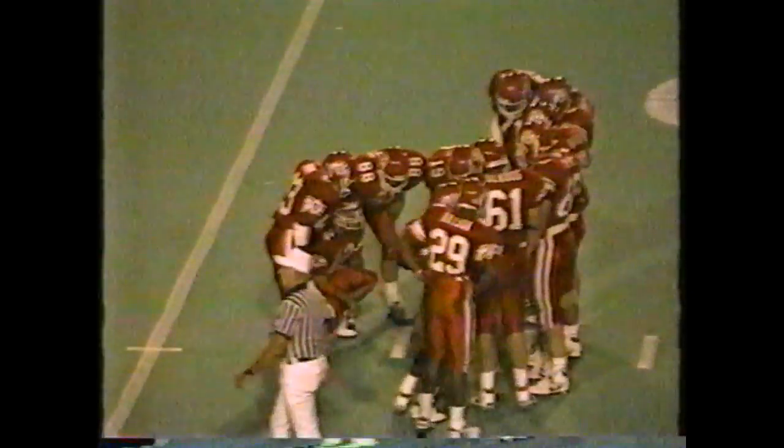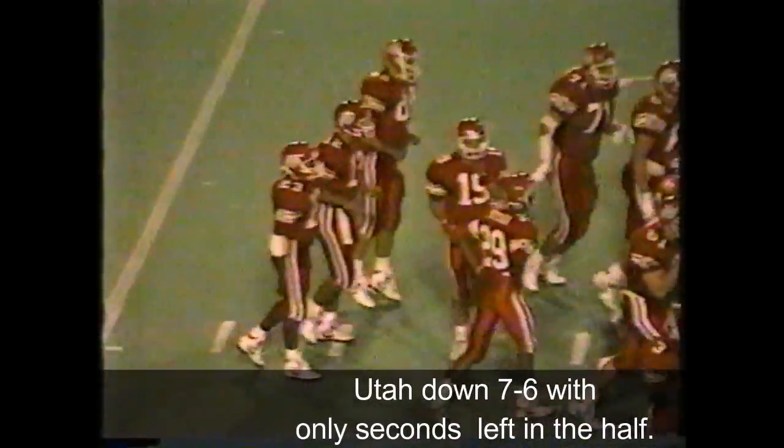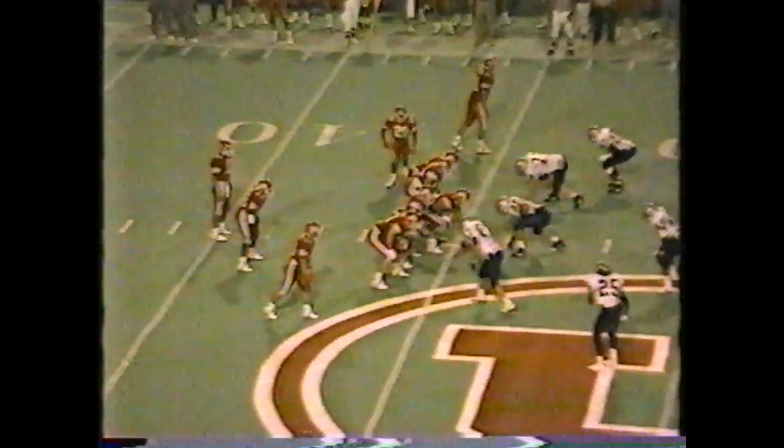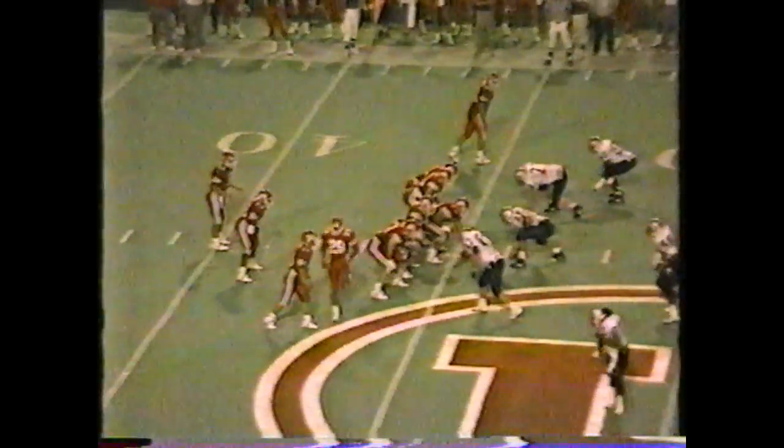In a situation like this, you can afford to do that. But obviously, you just don't want to give up the deep pass. Third down and five, with ten seconds to play here in the first half. Utah trailing by one. There goes Sean Hudson.